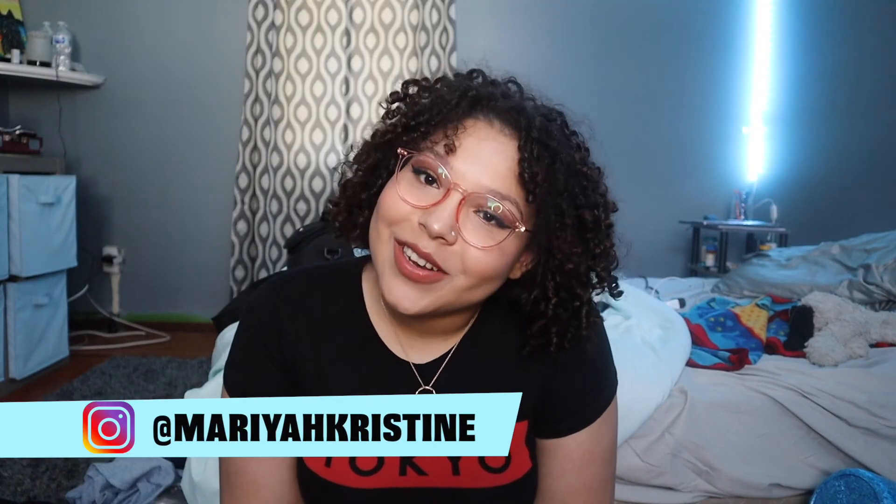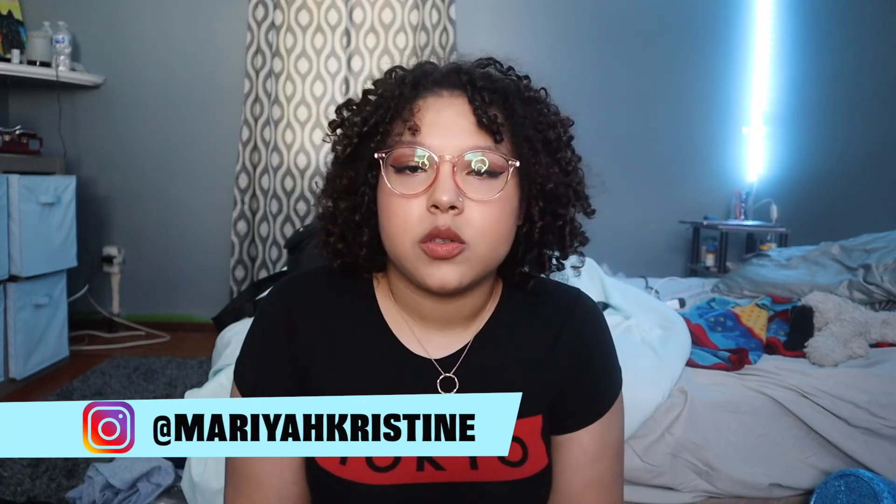Hey guys, it's Mariah. Welcome back to my channel. It's been a little bit — only been a week — but because I have nothing better to do and I'm bored, I bought some stuff. I've been seeing this trend going on right now with YouTubers posting everything they got in quarantine, and I've seen some interesting things. People are very, very bored.